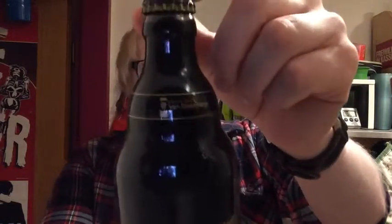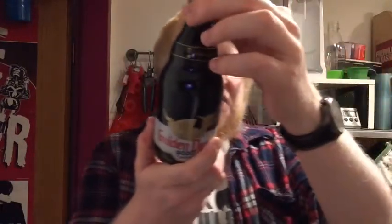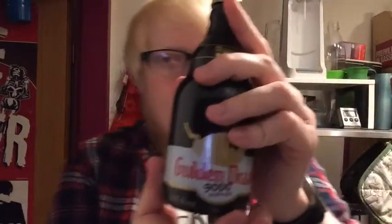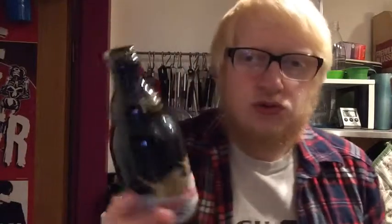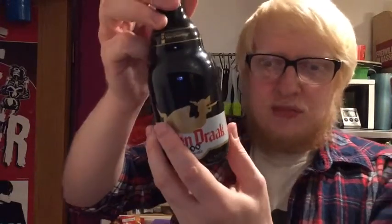So we're going over to the Brouwerij Van Steenberge — apologies for the terrible mispronunciation. We are looking at the Golden Drag 9000 Quadruple, clocking in at a hefty 10.5% in the 330ml bottle. Lovely design — it's got an actual wrapper on the bottle itself, and there is an absolutely snazzy little crown. Very beautifully presented and very prestigious in its appearance.